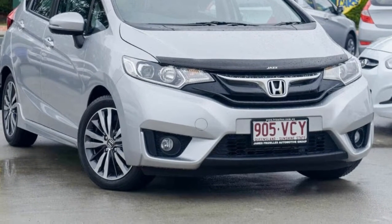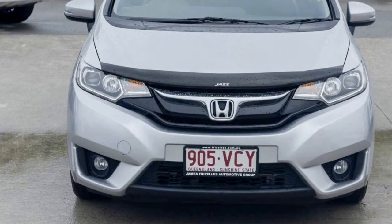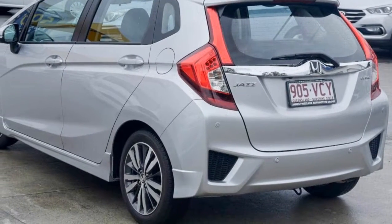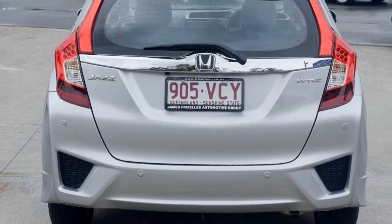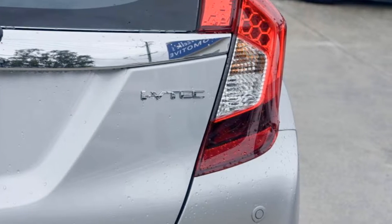Look no further than this 2014 Honda Jazz. This Jazz has an efficient 1.5-litre engine, and it responds smoothly to its 5-speed automatic transmission. The attractive silver exterior is complemented by its stylish interior.